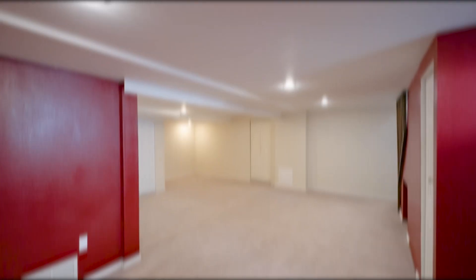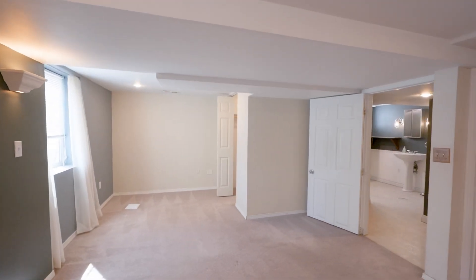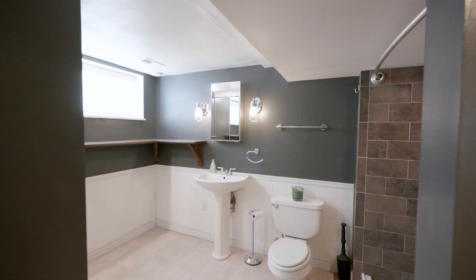Head downstairs and you'll find a fully finished basement with second master suite setup, including double closets, a huge second living room, remodeled bathroom, and laundry.